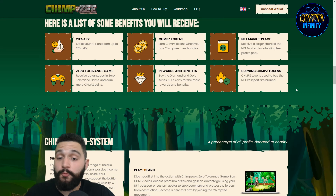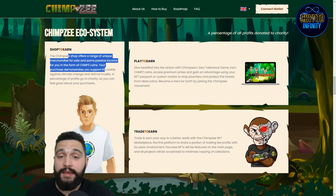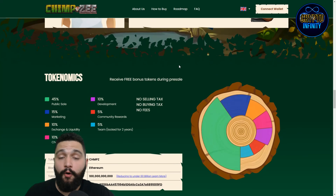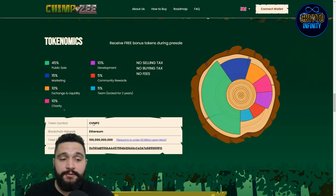Burning the tokens: Chimpsy tokens used to buy NFT Passports are burned, lowering the supply. So if you're buying and supporting them that way, you're also earning tokens from buying. Play to earn with the Zero Tolerance game will be available, and trade to earn involves splitting their NFT marketplace revenue with holders.